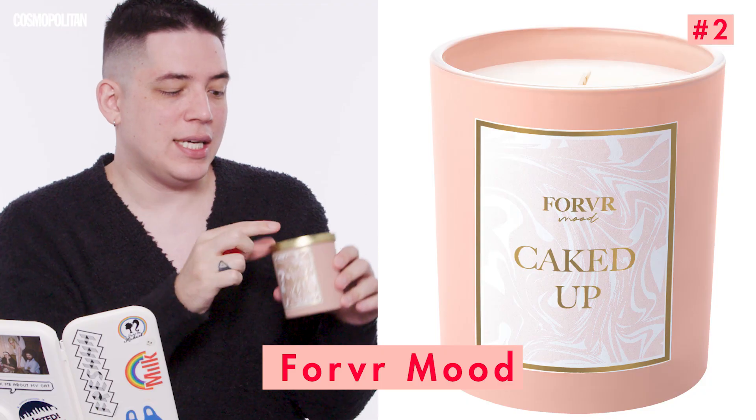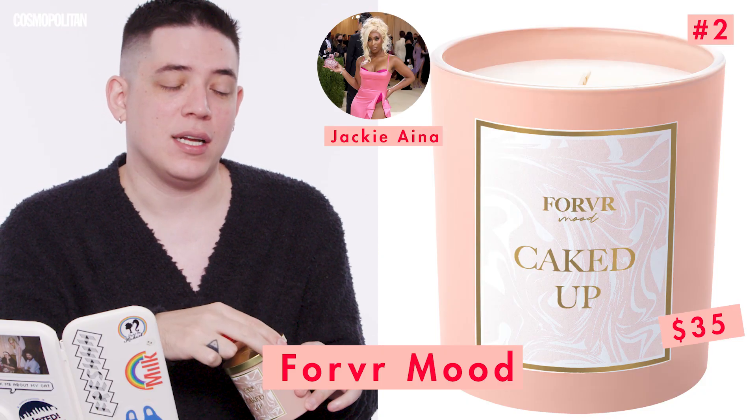The second product is also not makeup related, but it is made by a makeup guru — and that is the Forever Mood Caked Up Candle by Jackie Aina. Smells so delicious, it's like birthday cake. I thought it was appropriate because 'caked up' — we're about to cake some makeup on. And I just want to set the mood. 10 out of 10.